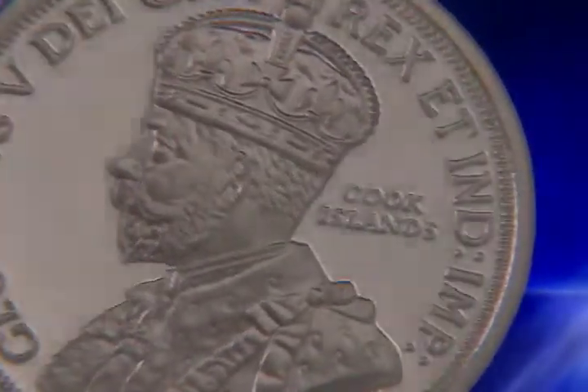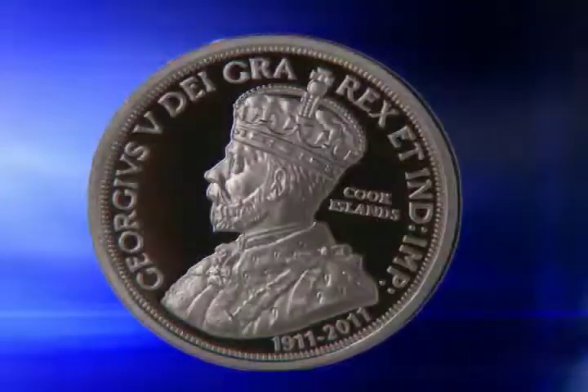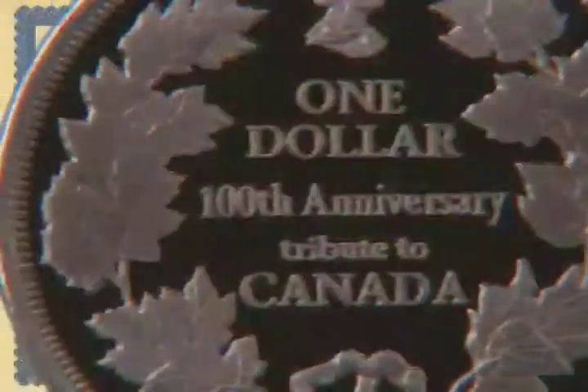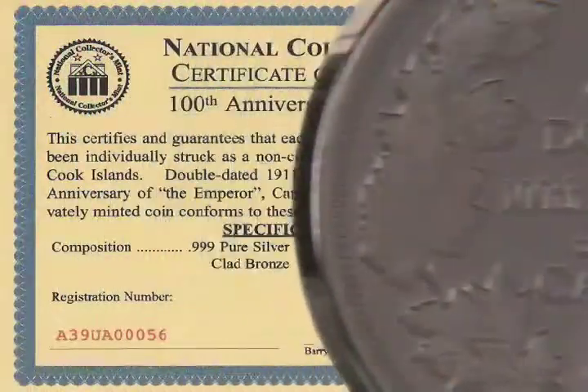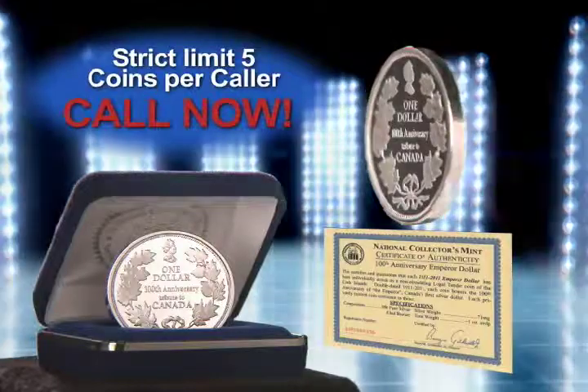On the obverse, King George is magnificently engraved in frosted relief on a brilliant mirror-finished background. On the reverse, the dollar denomination is surrounded by the majestic Canadian maple leaves. Each comes with a certificate of authenticity attesting to its legal tender status and its pure silver content.